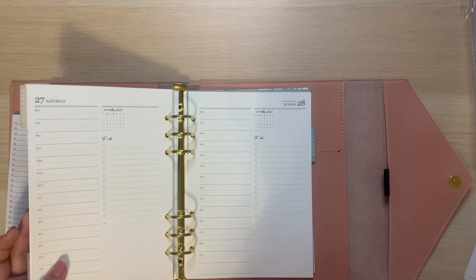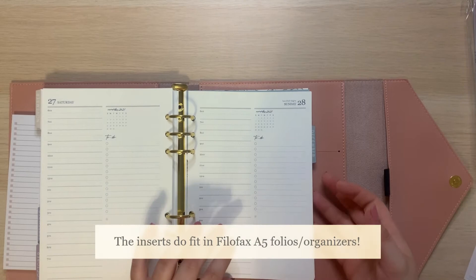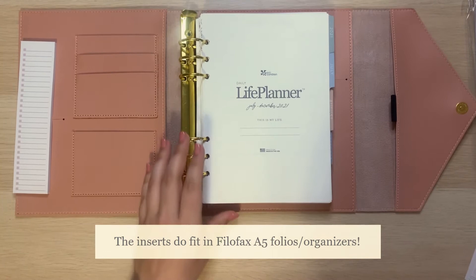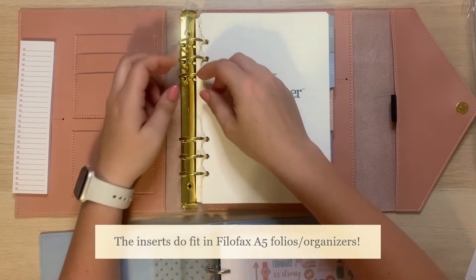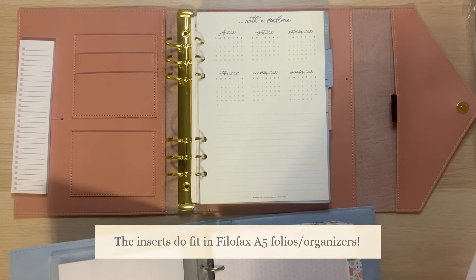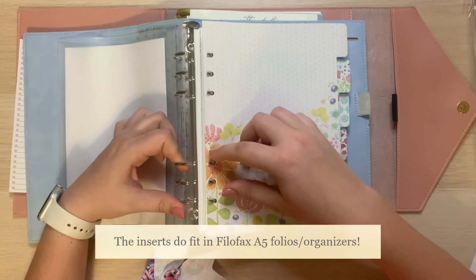One of the things I did want to see — I know I'm very partial to Filofax planners — is whether I've purchased planners in the past that don't always fit perfectly in the Filofax planner. Let's just see. I don't know that I will use the Erin Condren folio — I might switch and use the Filofax. So just for reference, it fits perfectly. That was a huge relief.